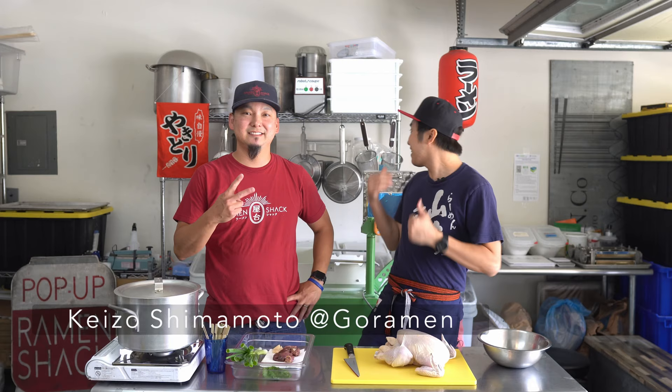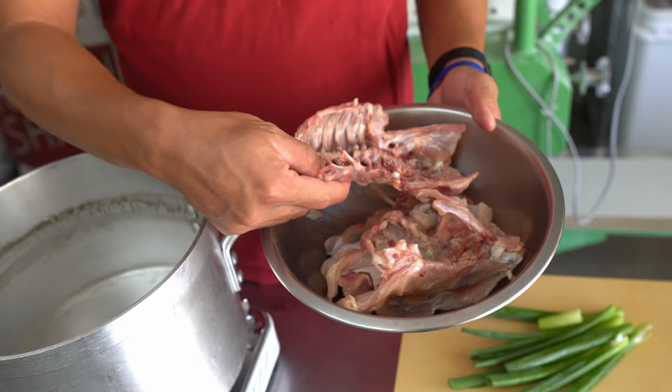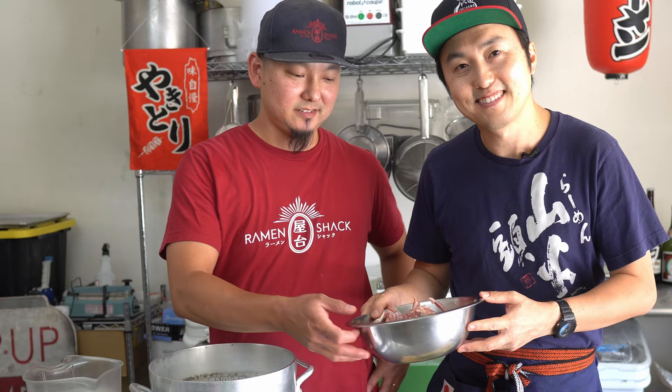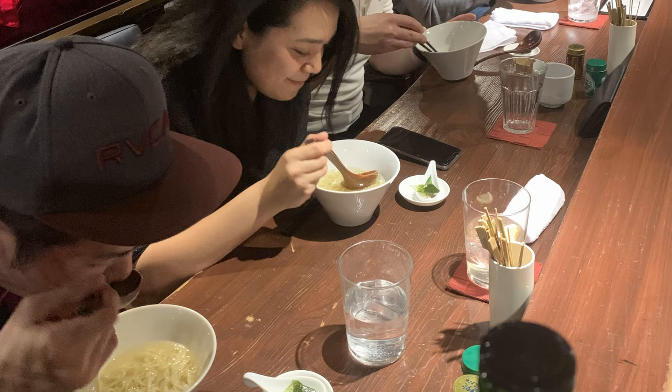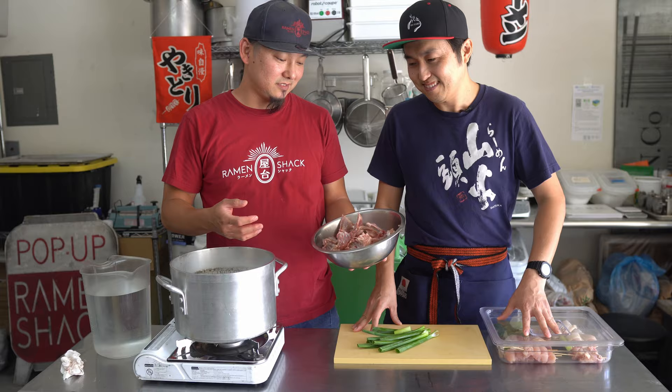Hey Yaki Gang, Yakitori Guy here. Today I'm here with my friend Go Ramen, in his ramen garage, and we're about to make some chicken ramen. One of the most frequent questions I get from Yaki Gang is: what do we do with the chicken bones once we're done skewering? With all the leftover bones, we want to make soup, and what better way than to enjoy it with some ramen? Let's make some ramen.